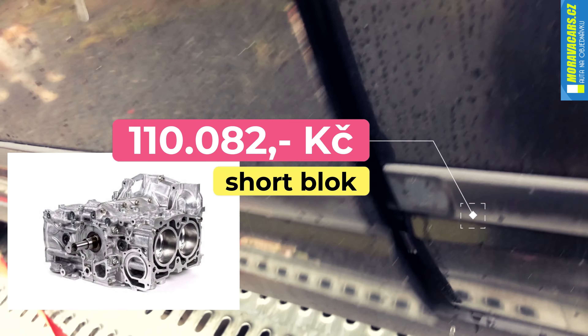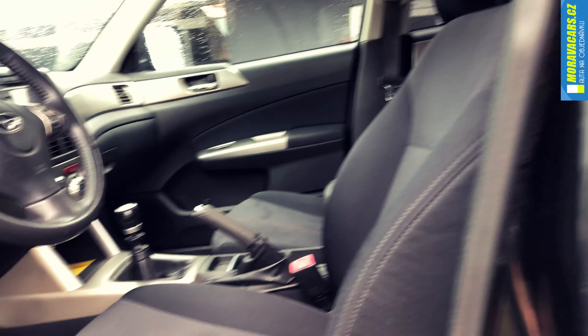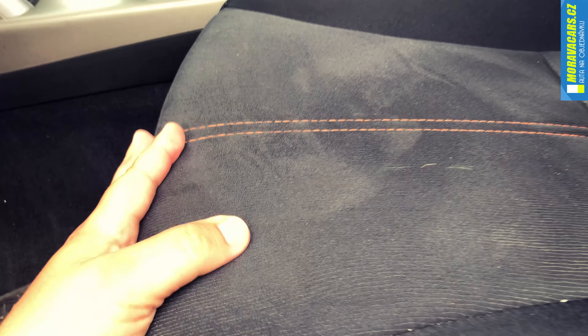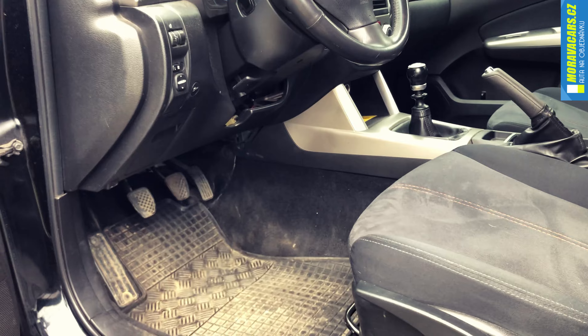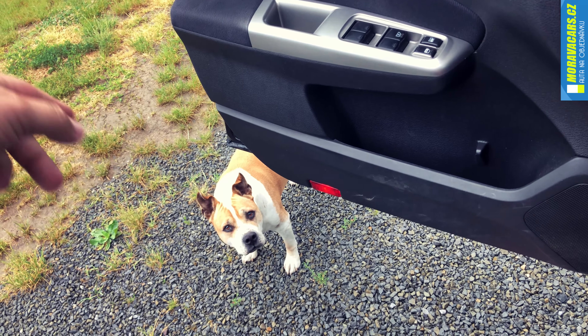Pojďme se mrknout do interiéru – já si tam takhle vlezu. Budeme si ukazovat všechny tlačítka a uděláme to s takovou tou starou formou. Sedák – jak vidíte, je to takový řádný mikropliš, ale hrozně pěkně se v tom sedí. Takže vydržte, já tady udělám zázračný skok nahoru. Snad se tam dostaneme na první pokus.